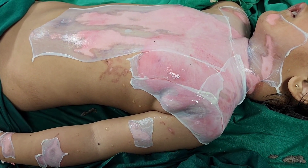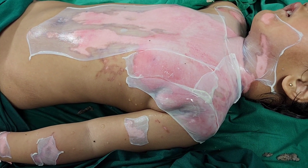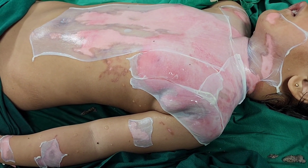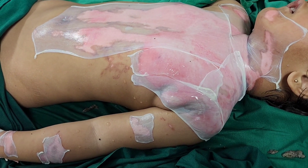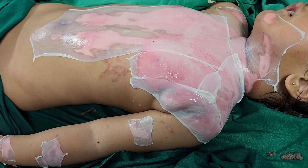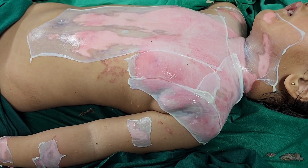We have now applied a collagen membrane. The advantage of collagen membrane is that it temporarily does the work of skin. The wound is clean, and this layer of temporary skin covers the wound, protecting it from bacteria. Bacteria cannot penetrate the collagen membrane, which results in faster epithelization and skin growth.